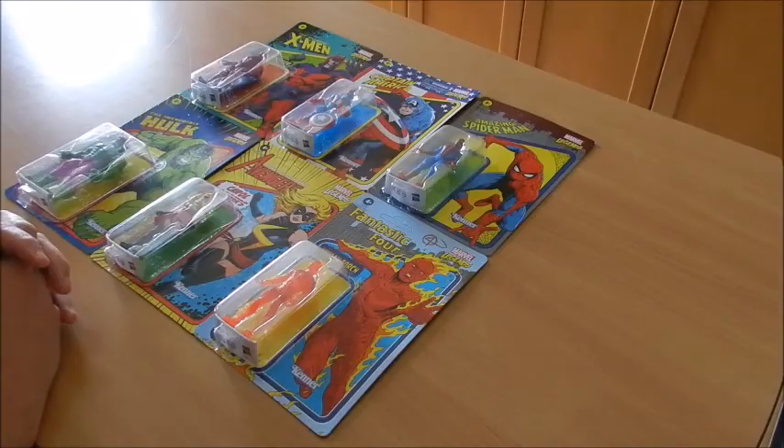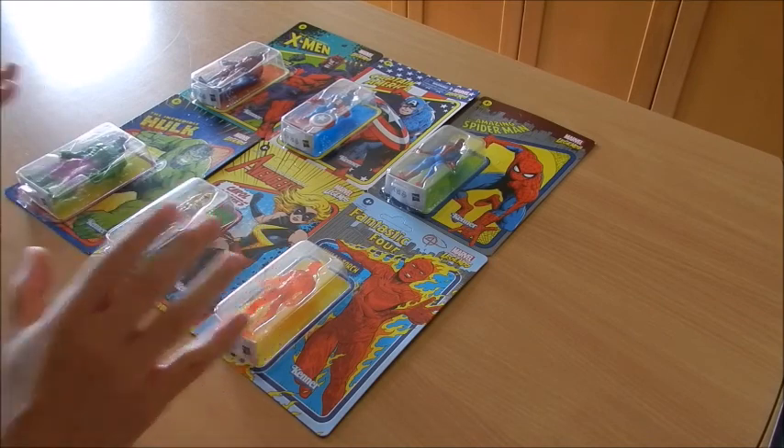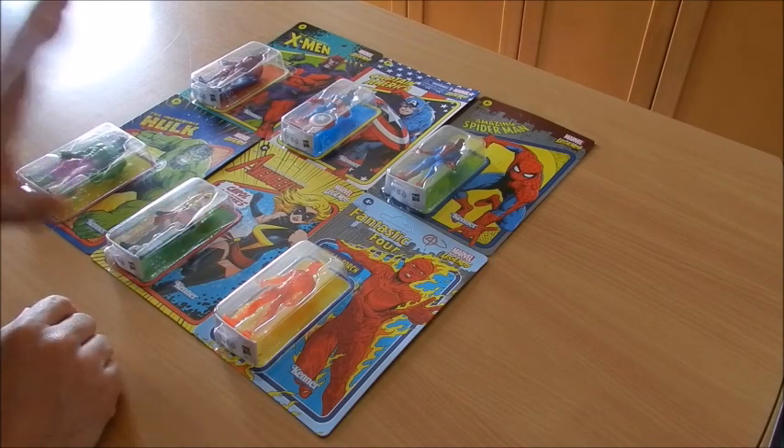Hi everybody and welcome to another video of the channel. Right here in front of me I've got the first wave of the Marvel Legends retro line.